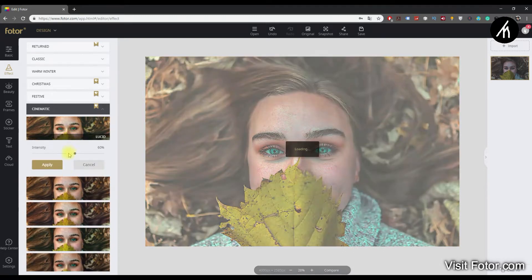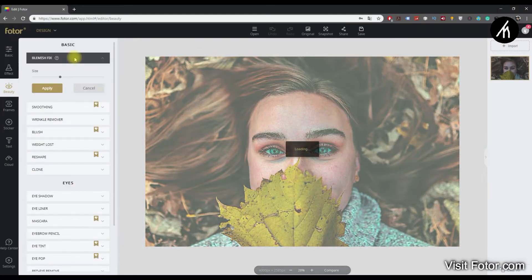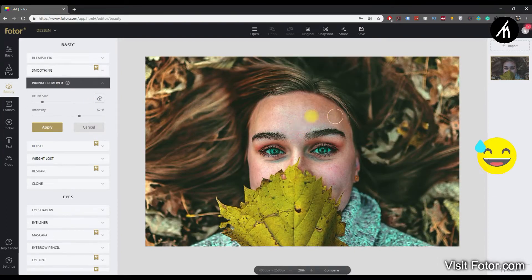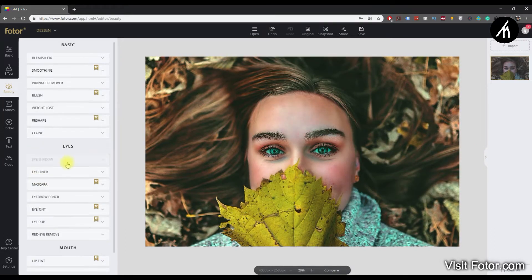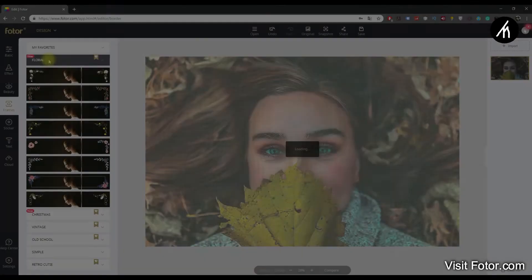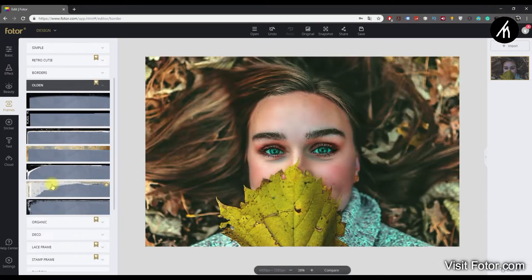If you want to edit face pictures, Fotor allows you to beautify yourself with features like removing wrinkles, because nobody wants to look old. Other beautification features include adding rosy red blushes, eyeshadows, and other touch-ups too. This is especially beneficial if you are editing a portrait. We can also add frames and borders of different styles to give our image a more appealing look.